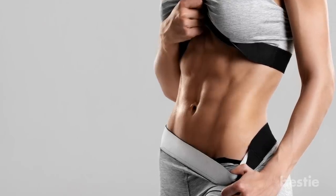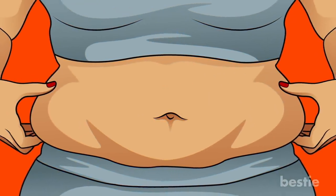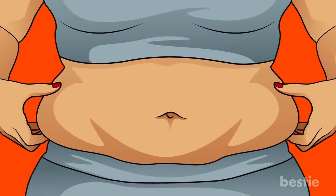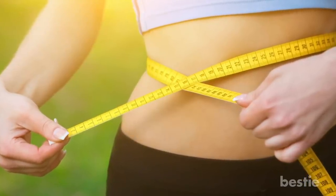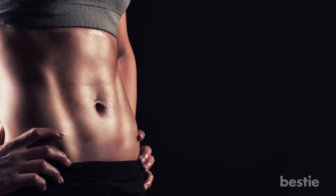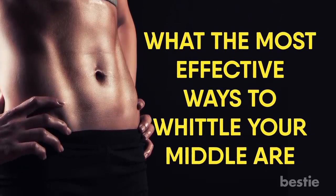Maintaining a trim midsection does more than make you look great — it can help you live longer. Larger waistlines are linked to higher risk of heart disease, diabetes, and even cancer. Losing belly fat also improves blood vessel functioning and sleep quality. There's only one problem: it's not so clear what the most effective ways to whittle your middle are.